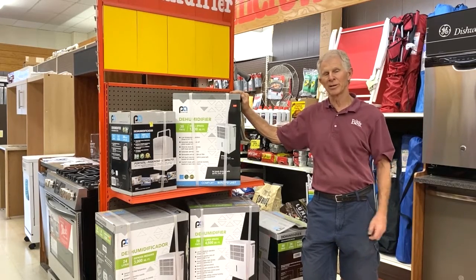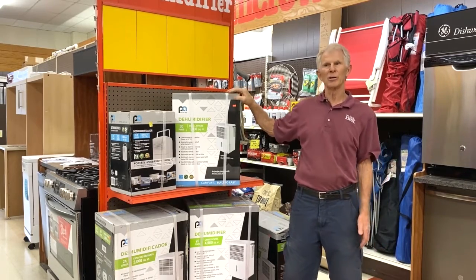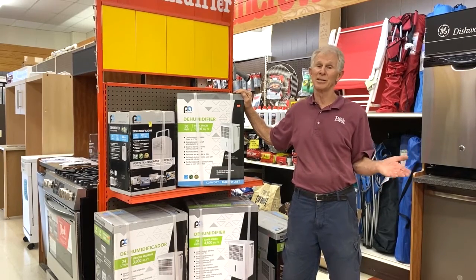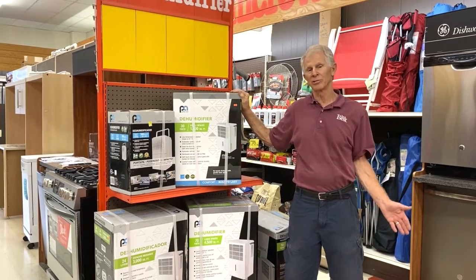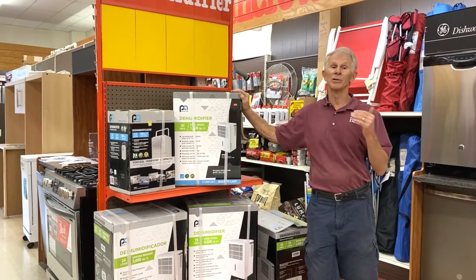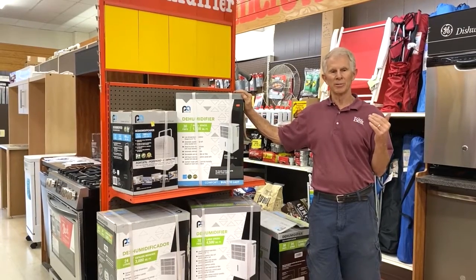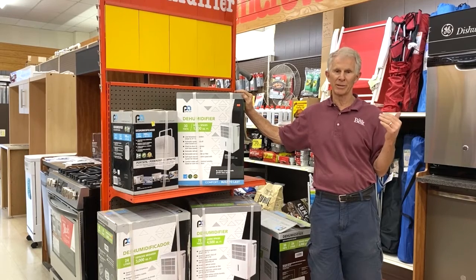Now on dehumidifiers, it's a little bit different than air conditioners. You want to pick a big enough one to take the dampness out of your basement or the area you need to dehumidify. The bigger the dehumidifier you have, the more energy you save. Most people will run a 30 to 50 pint dehumidifier in a small room, or a 50 pint for a full basement.